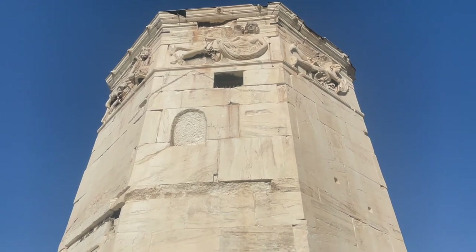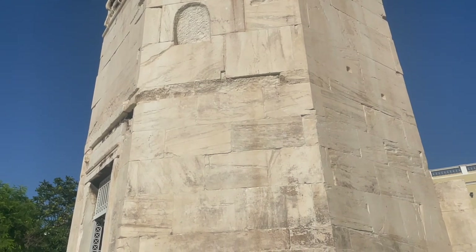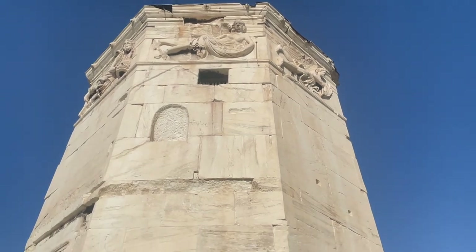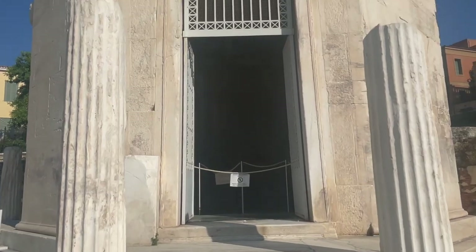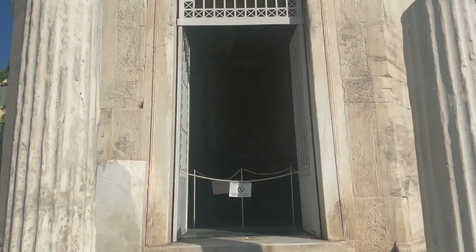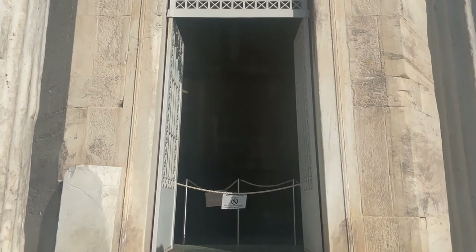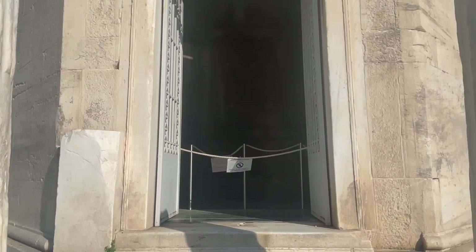It's the Tower of the Winds, which was built by Andronikos Kyros from Macedonia. Apparently this was a really important site during the Byzantine era. Inside the structure there was a hydraulic mechanism that powered a water clock so they could tell time, which is pretty impressive. I didn't know they had clocks back then — I knew they had calendars, but I didn't know they had clocks.